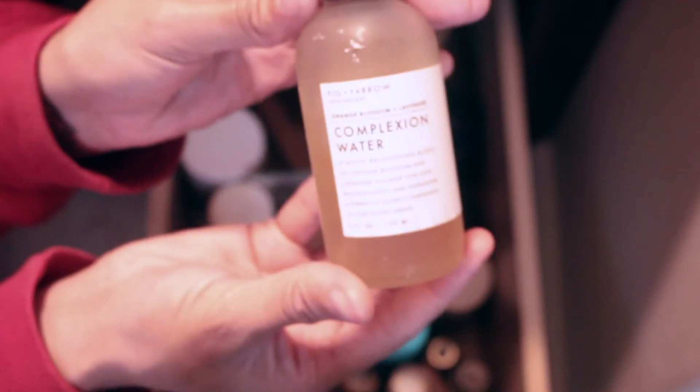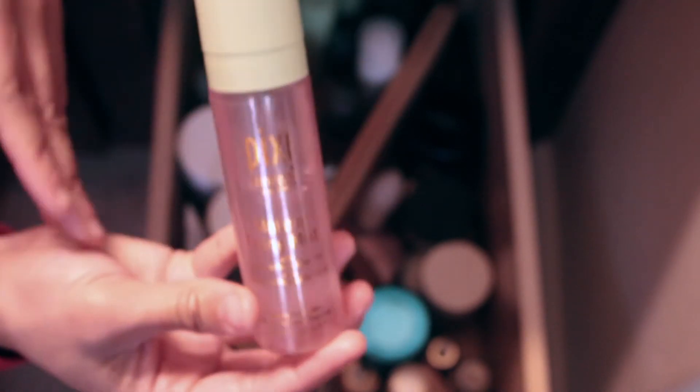I had to take autofocus off because it wouldn't focus on my products. Back here I love this — it's Fig and Yarrow's complexion water and Honest Beauty's replenishing mist. These are great if you feel like your skin is dry during the day and you don't want to wash your face — a mist gives you a shock of hydration. This is Pixi's makeup fixing mist to set your makeup.